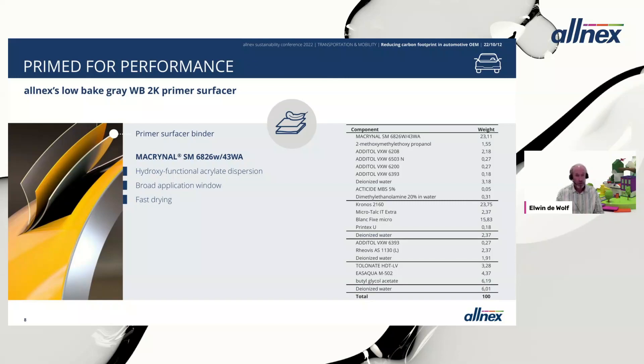For an automotive low bake waterborne 2K primer surfacer, we recommend Macrinale SM6826 — a hydroxy-functional acrylate dispersion with a broad application window and very fast drying. You can see the recommended paint formulation on the right-hand side of this slide. The performance of this formulation in a low bake environment is further fine-tuned using our Additool additives.